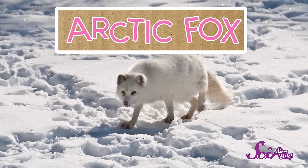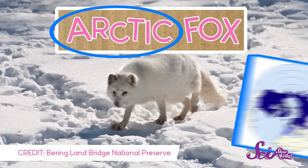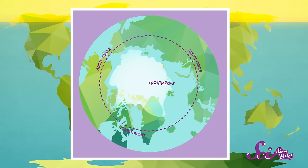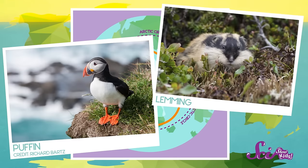First up is the Arctic Fox. The Arctic Fox gets its name from where it lives — in the Arctic. The Arctic is located at the most northern part of the world, around the North Pole. Arctic foxes live on the land and sea ice, where they hunt birds and other small animals. But they don't always look the same from season to season.